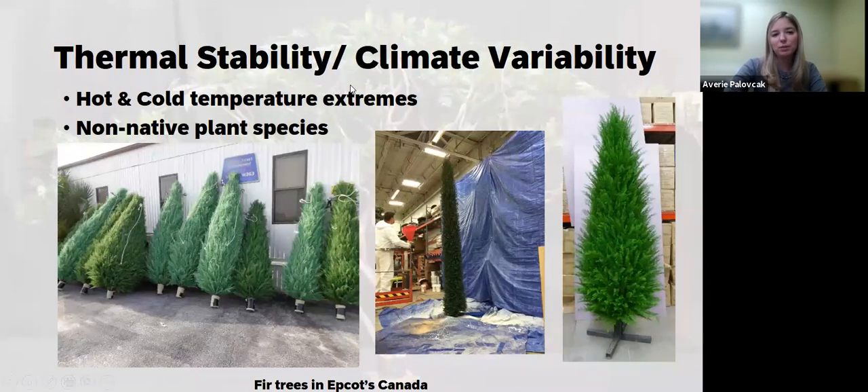Another key property is thermal stability and climate variation. Fir trees, for example, are not going to grow in sunny Florida, so if you're visiting the Canada Pavilion at Epcot and see fir trees, they have to be artificial. If you want to install non-native plant species within an amusement park, artificial is really your only option. These trees also have to withstand hot and cold temperature extremes — Florida is usually warm, but temperature fluctuations do occur. The plastic materials you choose must handle both extremes and the fluctuation between them. Shown here are the fir trees in Epcot's Canada Pavilion, made of PVDF resins.